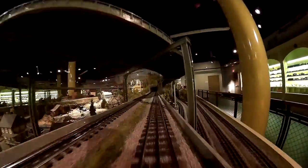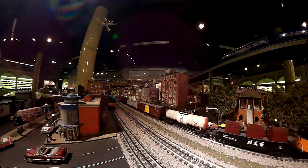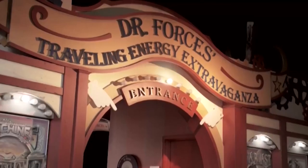On the second floor, we have three thematic areas. One is My Backyard and Beyond, which talks about the environment, recycling, and energy. We have a pre-artivity area, which is art-based. Adjacent to that is a make and take room and a performance space. And then we have what we call Dr. Forrest's Traveling Energy Extravaganza, which focuses on science concepts. We also have two classrooms, two birthday party rooms, and an orientation space in the building.